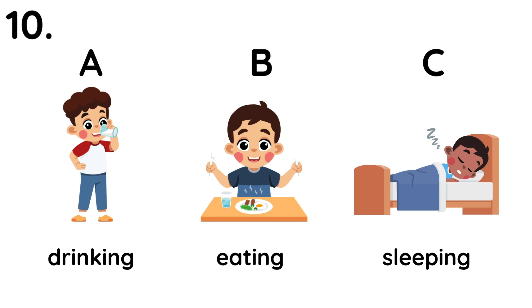10. What is he doing? He is eating lunch.